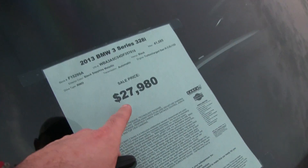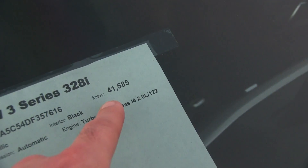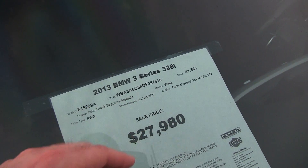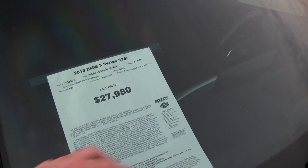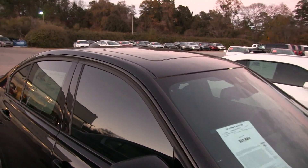Before we do, let's look at the window sticker — $27,980. What an extremely gorgeous price. Original MSRP was $41,585. Rear-wheel drive. Black on the outside, black on the interior — it's all blacked out, folks. One owner with Carfax. And the car probably does come with a warranty from Ravenel Ford.